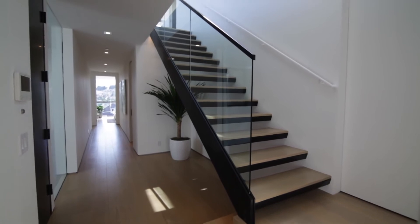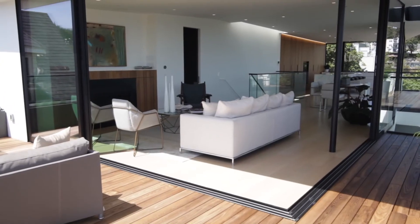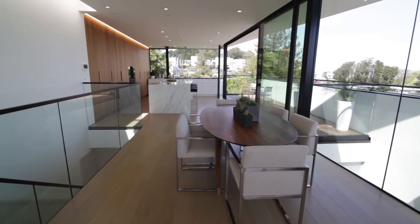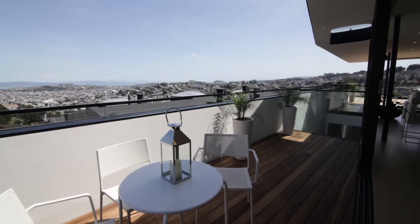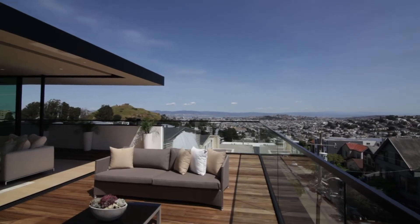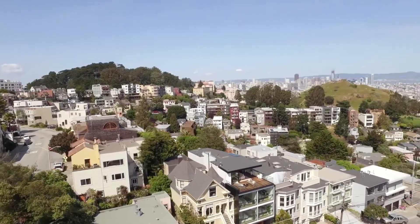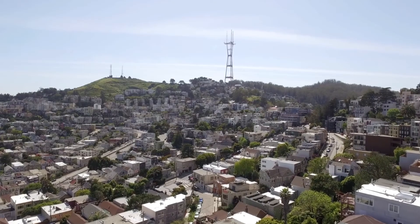A custom floating steel staircase leads to the airy and inviting open floor plan on the top level, which is embraced by floor-to-ceiling windows that wrap around the home. This spectacular entertainment space opens directly out to the two terraces and captures 180-degree panoramic views spanning from Corona Heights to Sutro Tower and Twin Peaks.